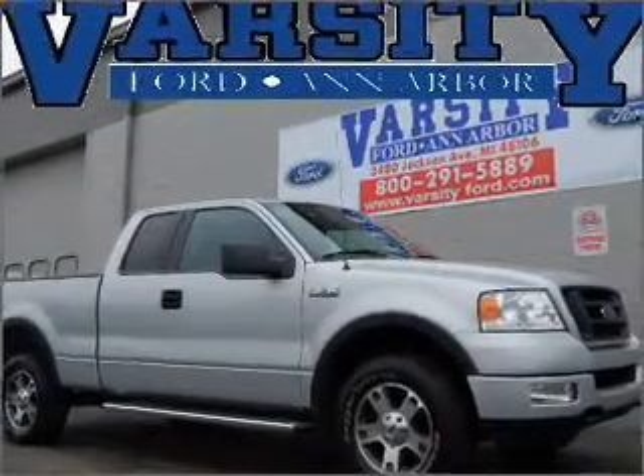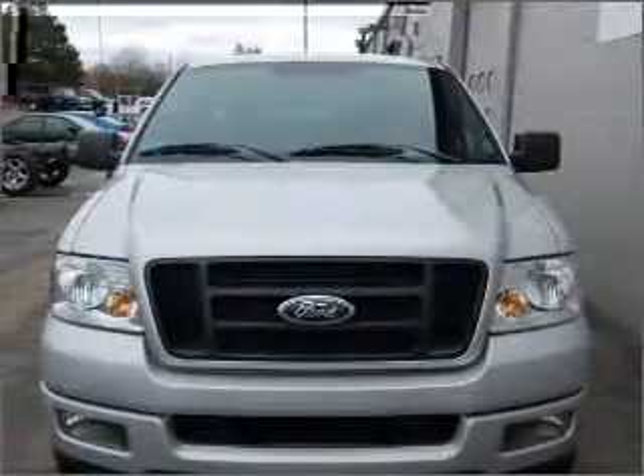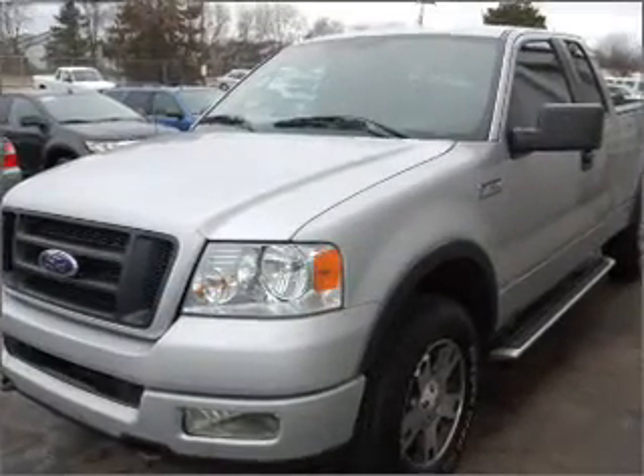Take a look at this 2005 Ford F-150 STX that just came into Varsity Ford. This F-150 has a 5.4-liter 8-cylinder 24-valve engine that is all business.